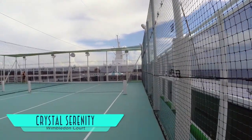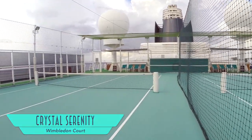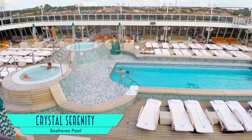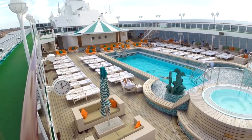For regular tennis, Wimbledon Court offers two full-sized areas. And it's always nice to see a pool deck completely clad in handsome teak wood, accented by Crystal's signature seahorses.